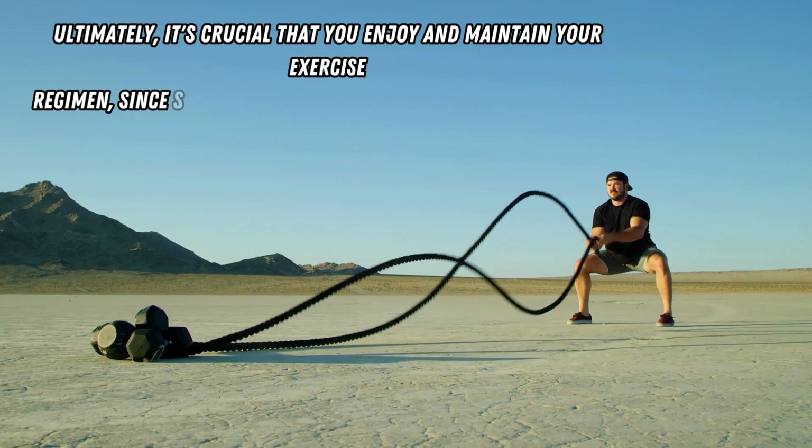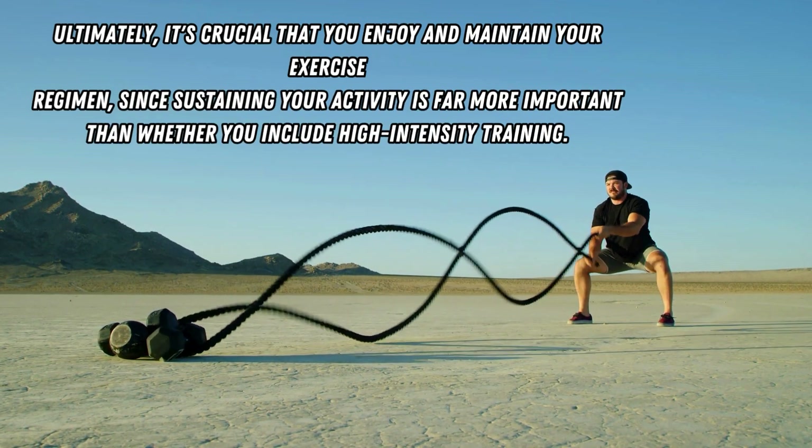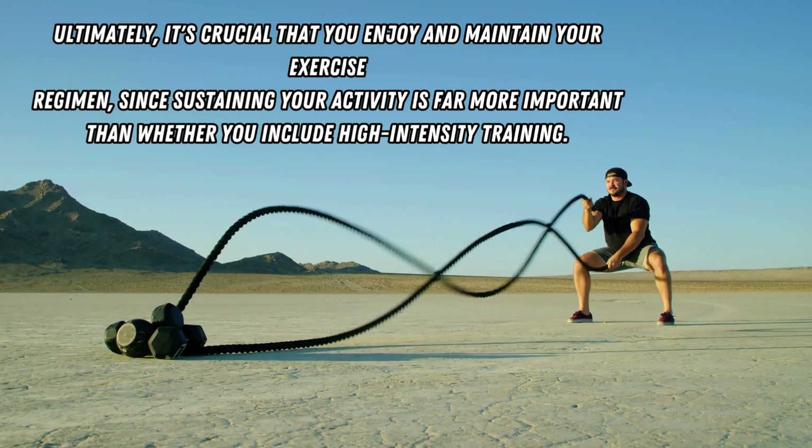If you don't want to engage in HIIT because the risks seem high and the additional gains minor, that's totally okay. You can see significant fitness improvement just by incorporating moderate to vigorous intensity continuous aerobic exercise. The recommended amounts are 150 to 300 minutes of moderate intensity exercise, or 75 to 150 minutes of vigorous intensity exercise per week, or a combination of both. Ultimately, it's crucial that you enjoy and maintain your exercise regimen, since sustaining your activity is far more important than whether you include HIIT.